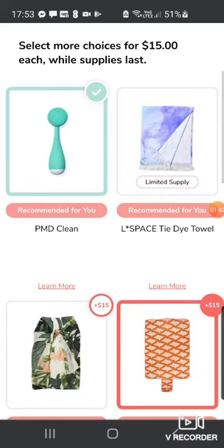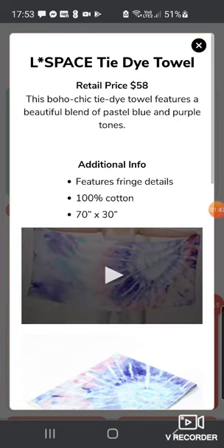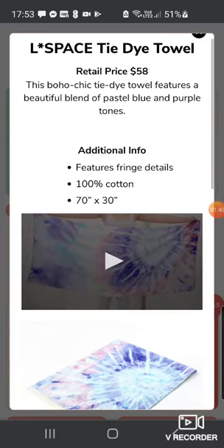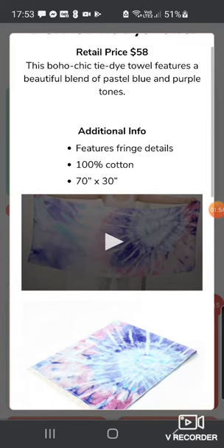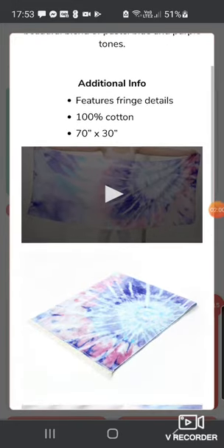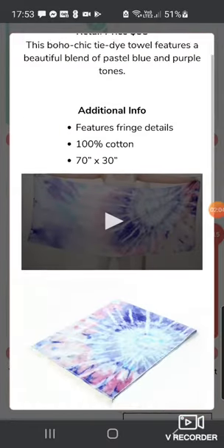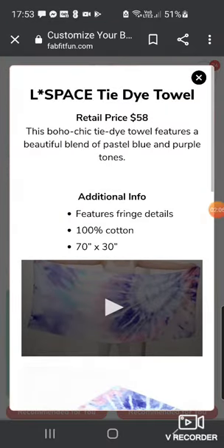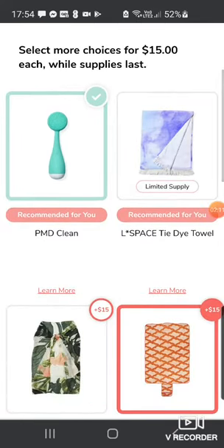So you've got the L-Space tie-dye towel, retail value $58. I'm a little bit skeptical that a towel, however amazing, is worth $58. It's a boho chic tie-dye towel featuring a beautiful blend of pastel blue and purple tones, 70 inches by 30 inches — pretty substantial and great for the beach. But if you did want it, you can add it on for $15 extra.